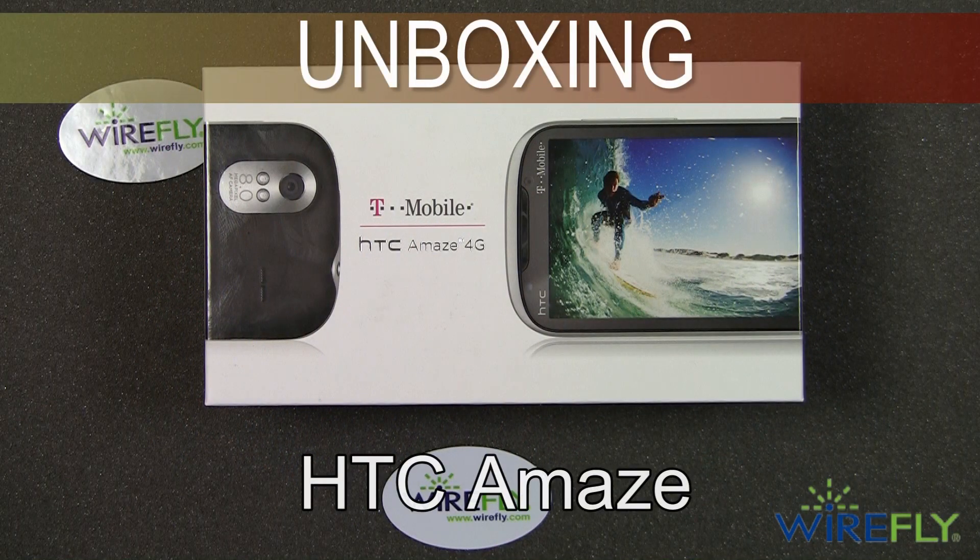Hey everyone, this is Bob Kovacs here at Wirefly with an unboxing of the brand new HTC Amaze 4G.